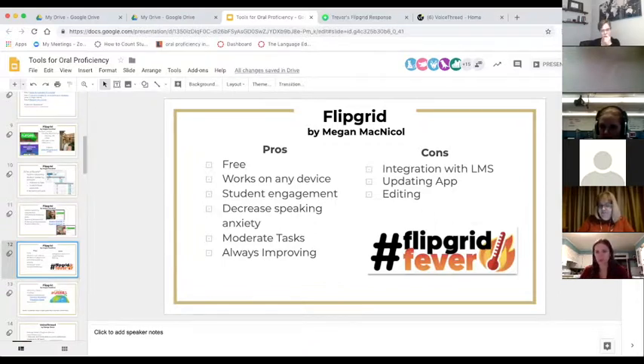Our LMS is Canvas and there is a Flipgrid integration option, but we haven't had much success with it. Sometimes communication between the app and website can be difficult — the app may redirect students to the website, causing confusion. Also, since they're always updating the app, students aren't always the best troubleshooters. If they haven't updated the app in a while it may not work, so it's a good idea to encourage students to update frequently.